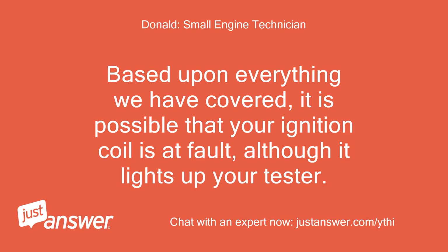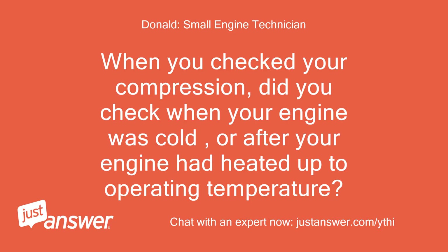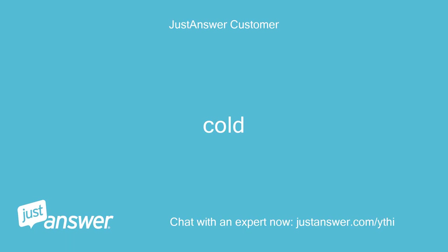Based upon everything we have covered, it is possible that your ignition coil is at fault, although it lights up your tester. It lights the tester and fires the plug. When you checked your compression, did you check when your engine was cold, or after your engine had heated up to operating temperature? Cold.